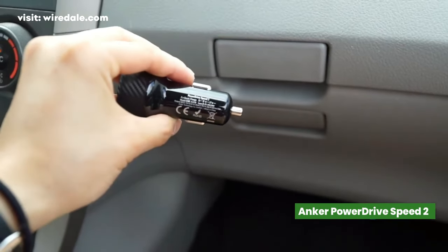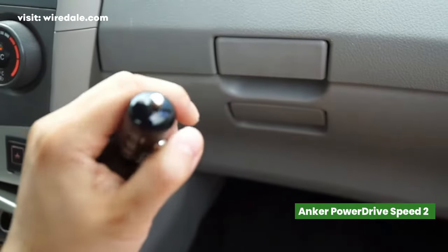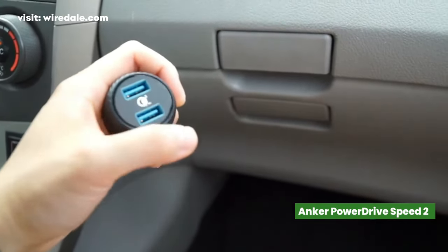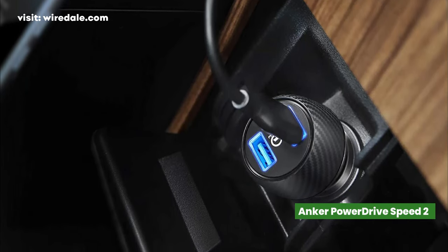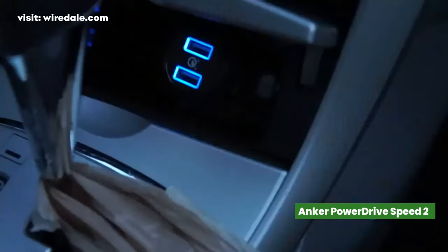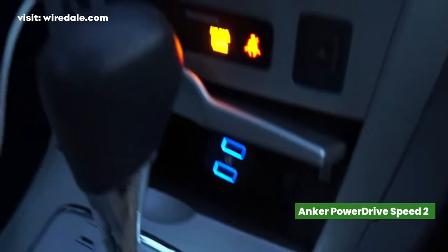Power IQ and Voltage Boost deliver the fastest possible charge to all non-Quick Charge devices. The product is easy to handle and doesn't stick out from the DC outlet. The exclusive multi-protect safety system provides surge protection, temperature control, and more advanced features to ensure total protection for you and your devices.